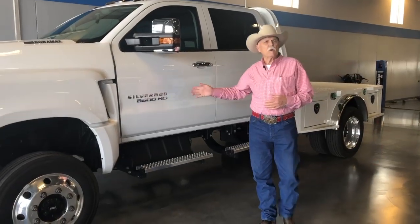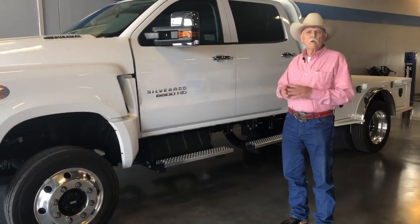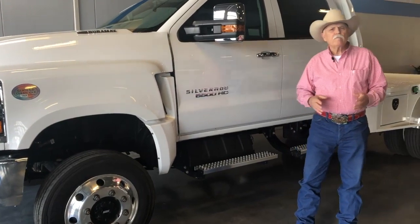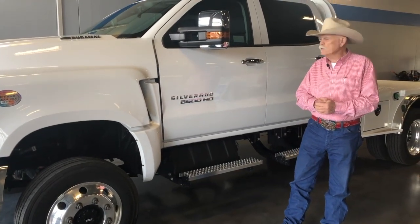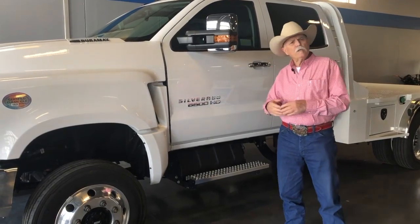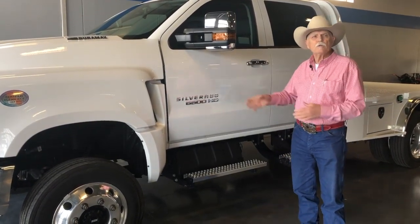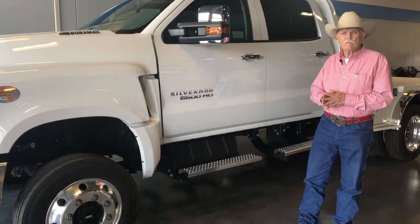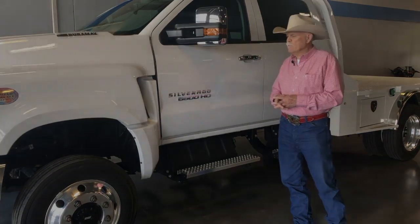This is General Motors Chevrolet all-new medium duty truck, the first one in the area. This truck comes either in a 4500, a 5500, or a 6500 — this one being a 6500. The GVW ranges go from 15,500 up to 26,000 pounds GVW. This is a 26,000 pound GVW truck, so it's the 6500.